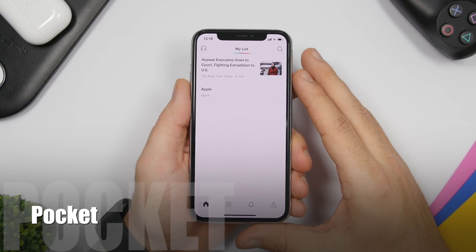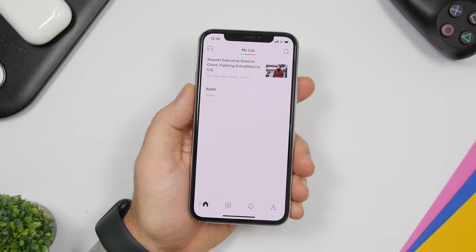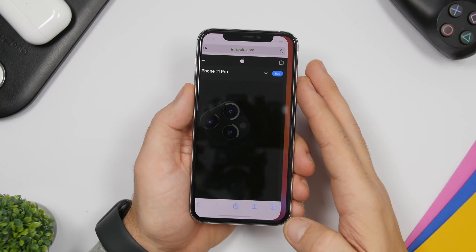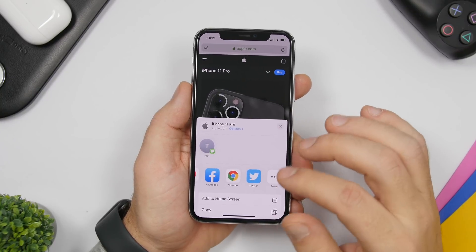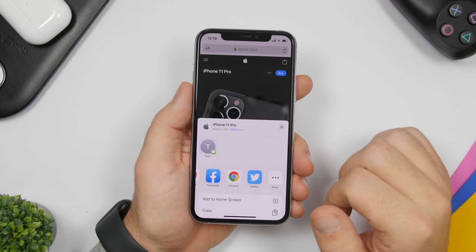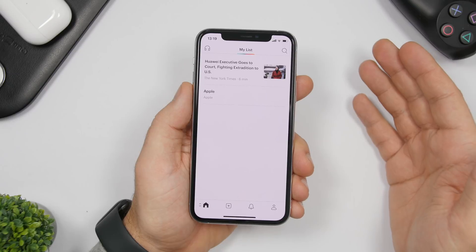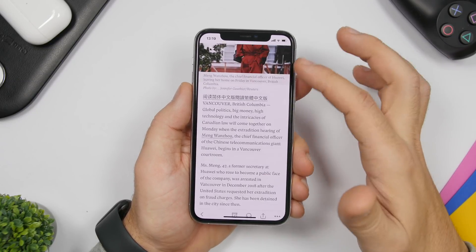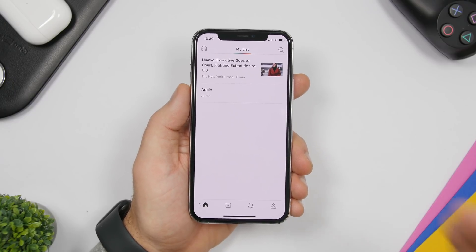The next app is called Pocket, which allows you to save articles so you can read them even if your device is not connected to the internet. If you see an article you want to read later — even while traveling without internet — you can save it with this app. Just tap the share button on Safari, find the Pocket icon, or tap More to find it. The article gets saved, and you can open the Pocket app offline to read it from the list.